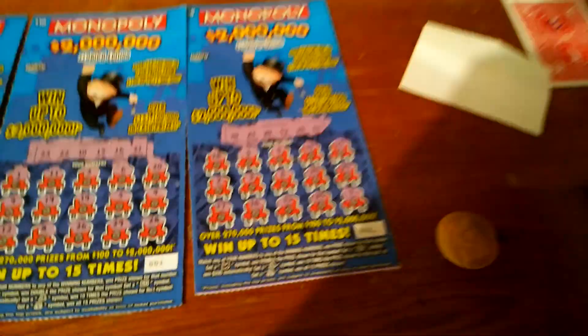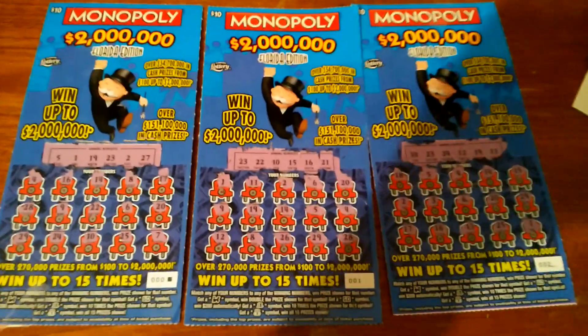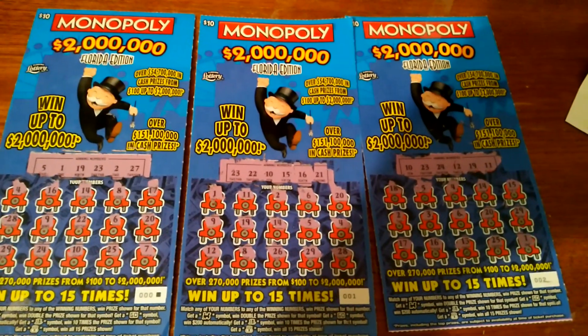Didn't start out too good, but remember the $5 Monopoly had the same outcome to start with. Alrighty folks, more to come from the book later.